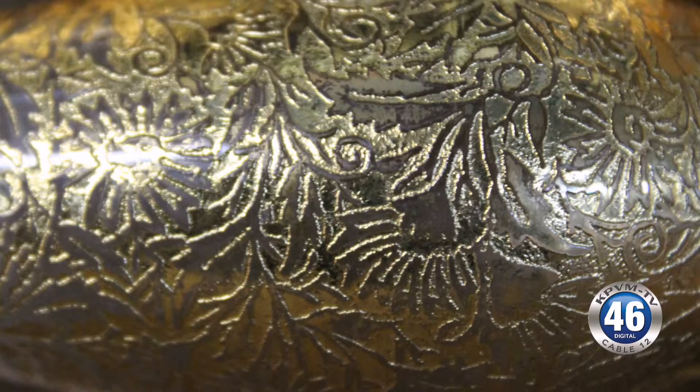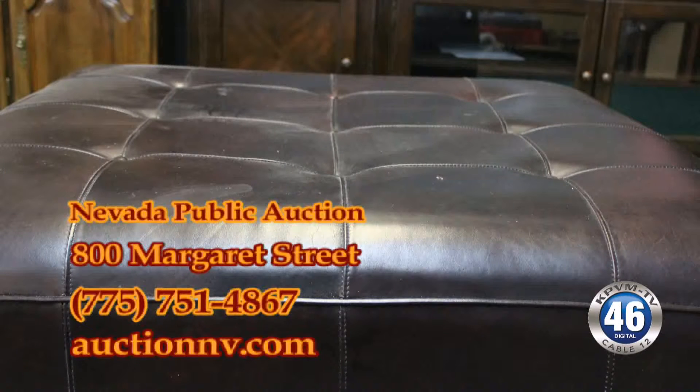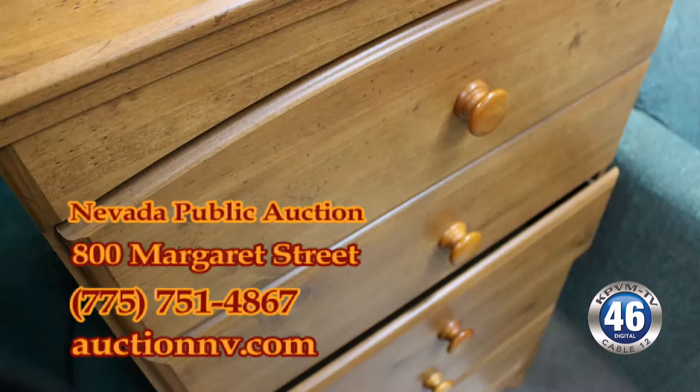For furniture, there's a nice brown sectional sofa, entertainment center, dresser, a large table with four leaves and six chairs — great for holiday dinners like Thanksgiving. There's also a corner cabinet, another entertainment center, and a full bedroom suite, so lots of nice furniture.